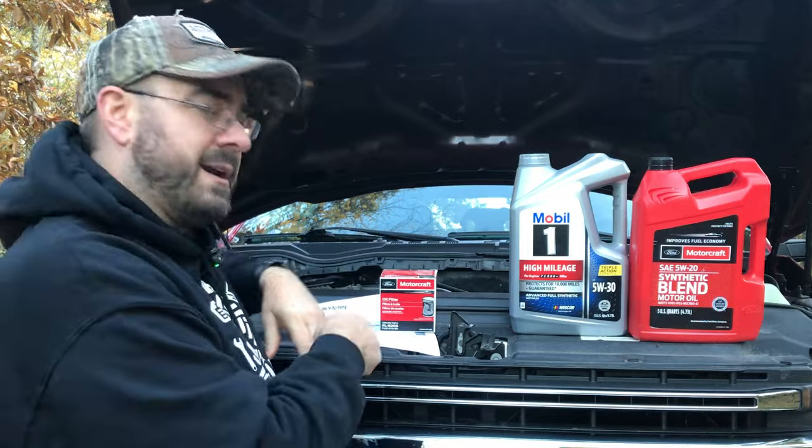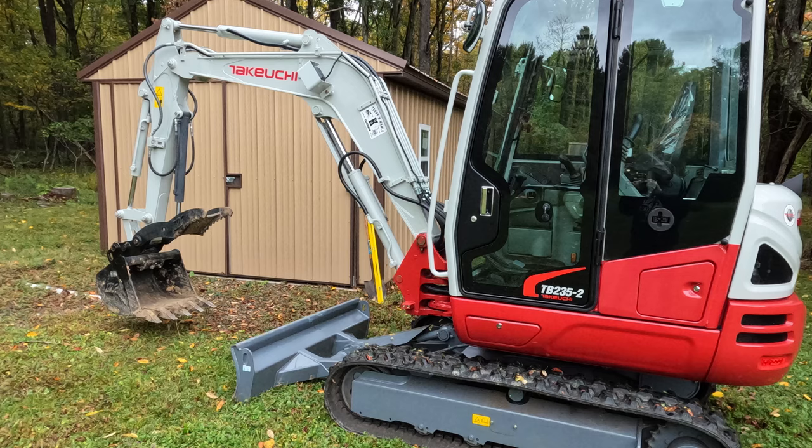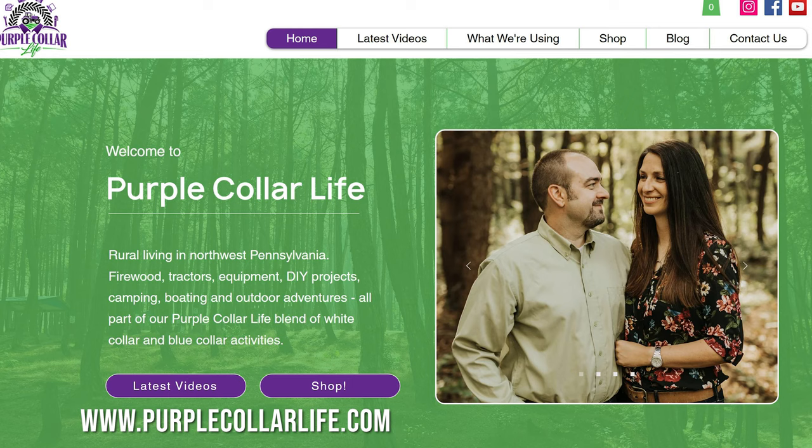One other quick thing before we get into these results. At the start of the summer I hinted that there were going to be some big announcements here at the channel at Purple Collar Life. I've already showed you the new Mini X and the new Splitfire Log Splitter. Now I want to talk about these shirts — we're going to have Purple Collar Life hoodies for sale and Next Level t-shirts. Big announcement: new website, purplecollarlife.com. Please go check it out.